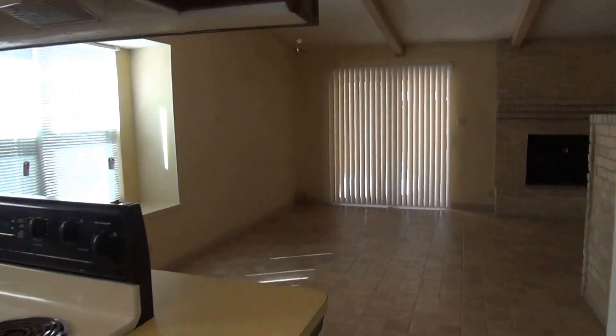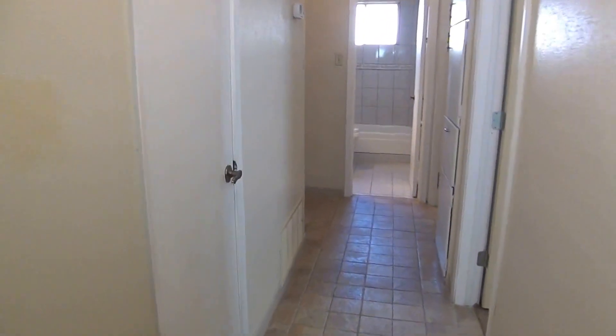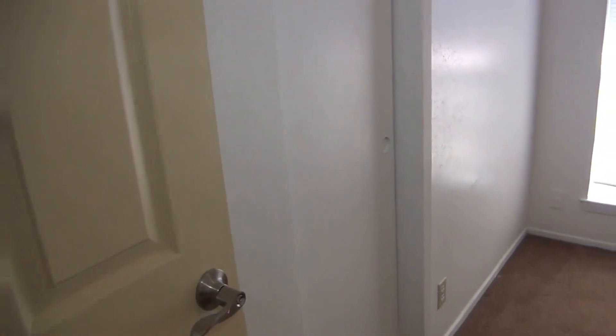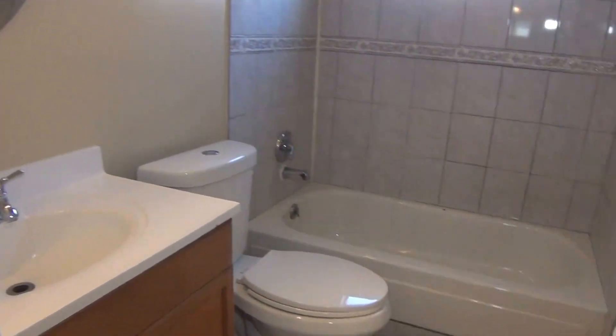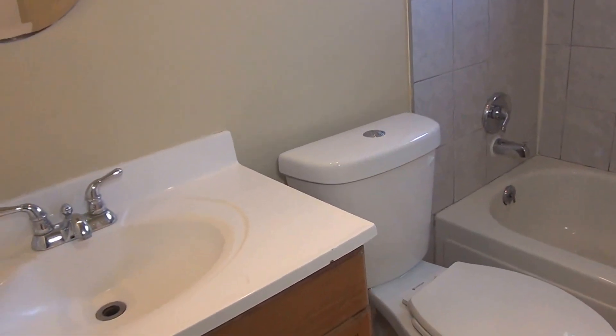Let's head over to the bedrooms. The tile goes throughout here, so basically we only have carpet in the bedrooms. We have one of the bedrooms here with a ceiling fan and closet space. Then we have the hall bath — tile floors, tile shower and tub enclosure. That's been updated and you can see we have a newer water-saving commode.